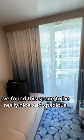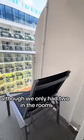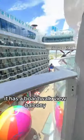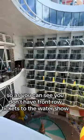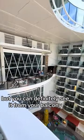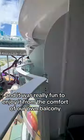We found this space to be really nice and spacious. It can sleep up to four people, although we only had two in the room. It has a boardwalk view balcony, so you don't have front row tickets to the water show, but you can definitely see it from your balcony. We had a Meghan Trainor concert going on while we were on board, and it was really fun to enjoy it from the comfort of our own balcony.